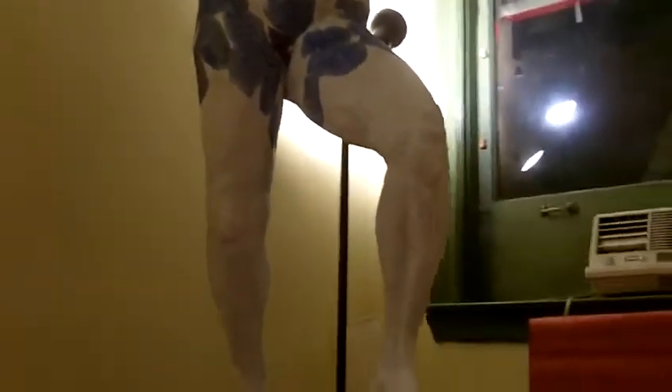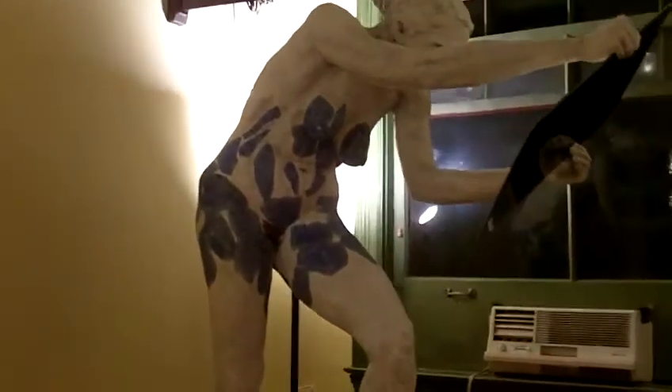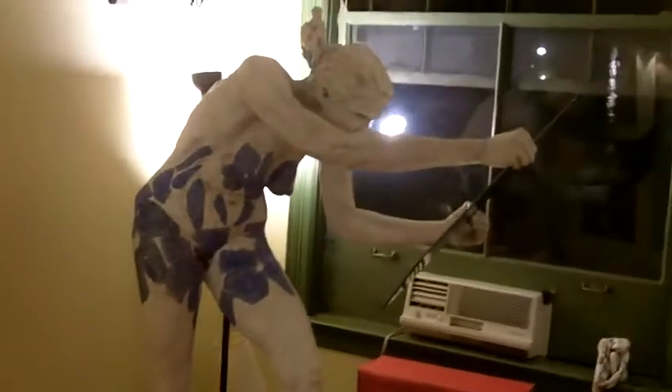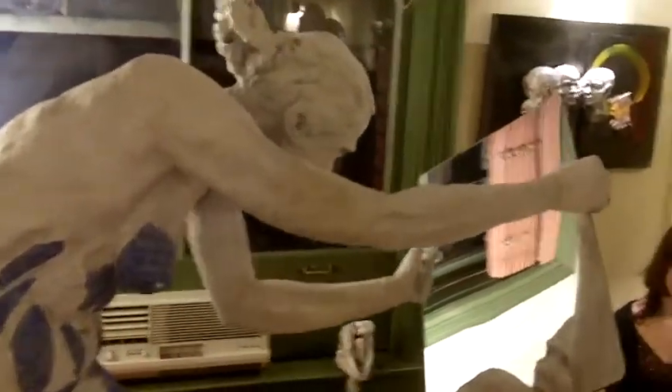This is a life-size piece here that was made out of clay, and then cast — molded and cast into resin and fiberglass gel coat. And then I put some newspaper and oil painting finishes on it, and she's holding a mirror.